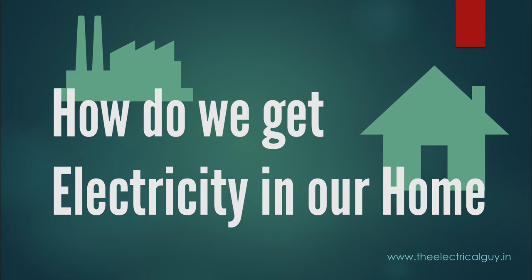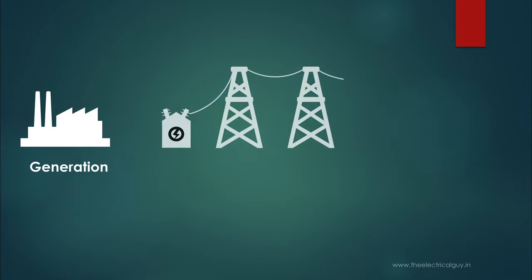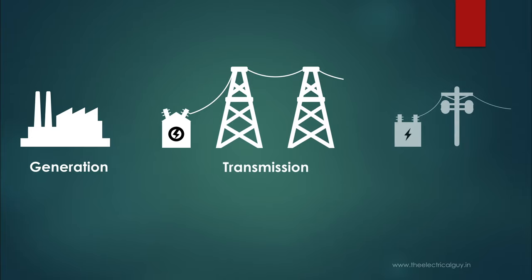Electricity reaches our home in three phases, namely generation, transmission, and distribution.